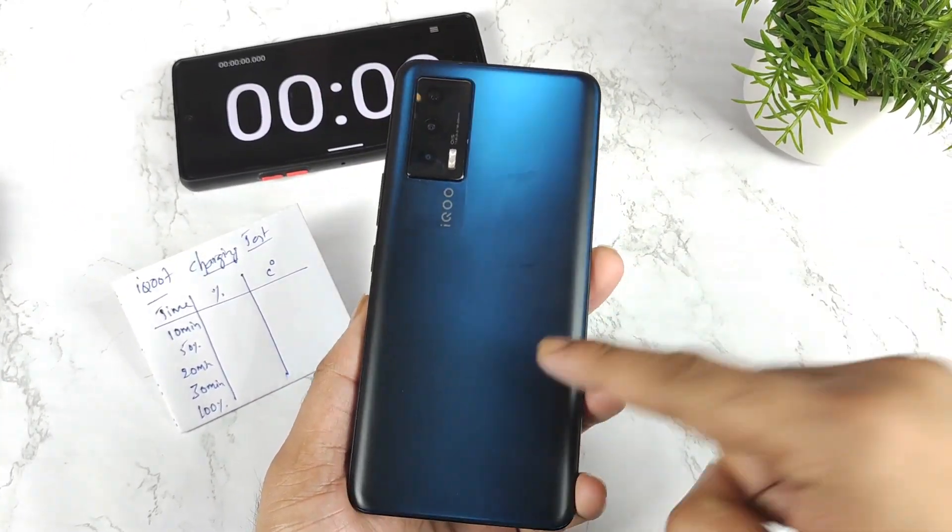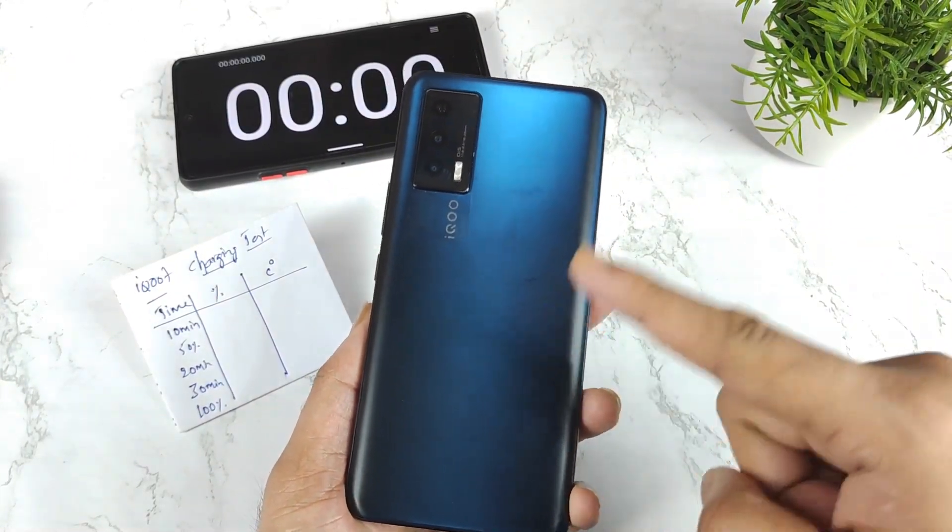Hi friends, welcome back to my channel SciTaker. In this one, I am going to do the charging speed test in the iQOO 7 device.